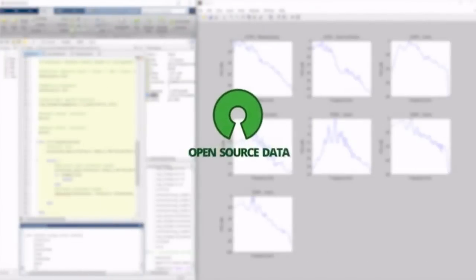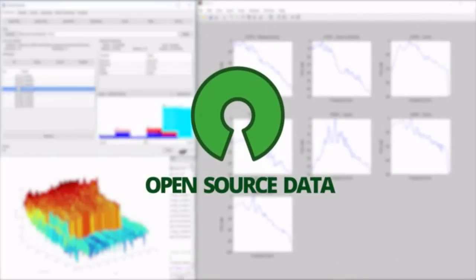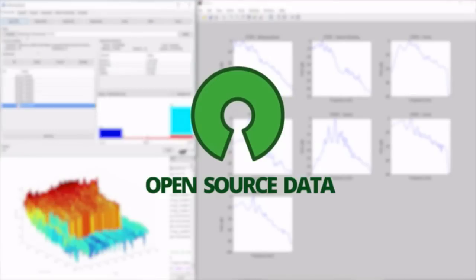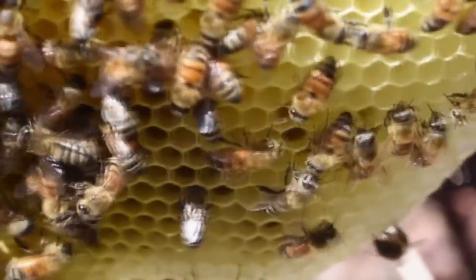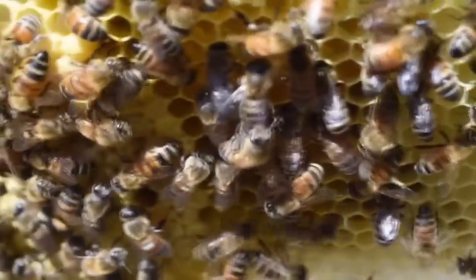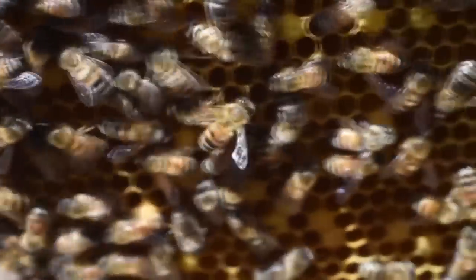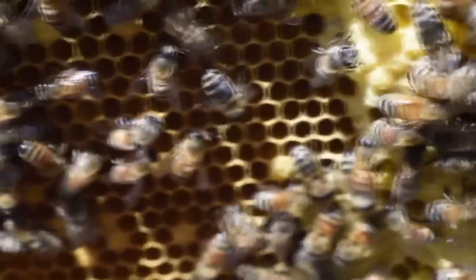Your beehive data is then uploaded to a public database, where it will be analyzed and used for research that can help us understand honeybee decline. Is it possible we could generate data to prove pesticides are killing bees? Or prevent regional honeybee epidemics by predicting them before they happen? By joining the BuzzBox network, you can help us find out.